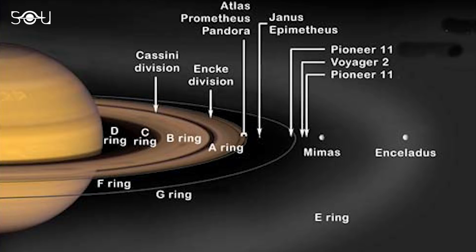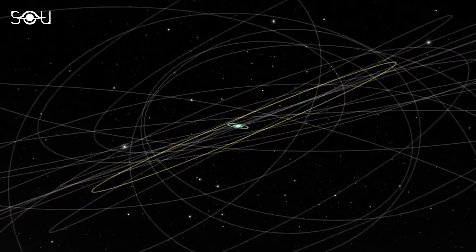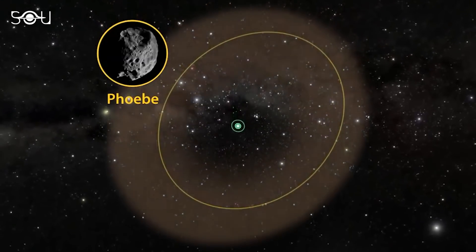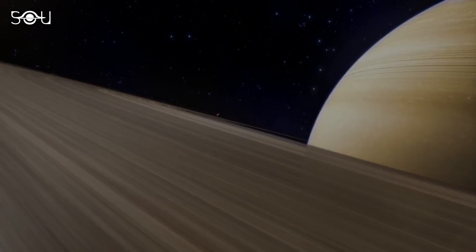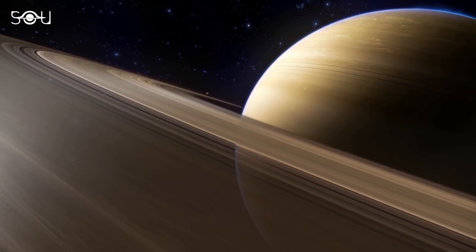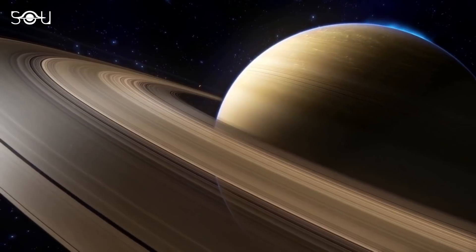After A lies the F ring, G ring, and finally the E ring. Then much farther, there lies a very faint Phoebe ring in the orbit of Saturn's moon Phoebe. Although the rings are relatively close to each other, interestingly, they orbit at different speeds around the planet.